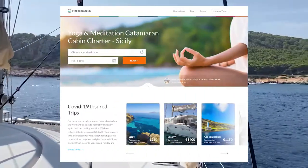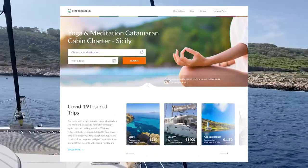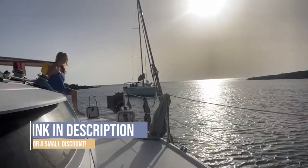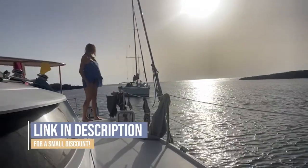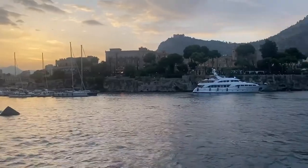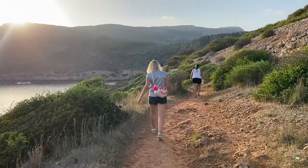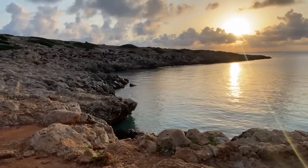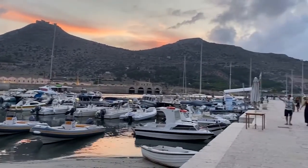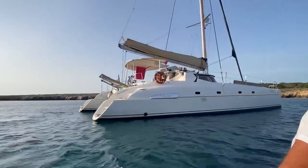If you're interested in an experience like this, I recommend going with InterSail Club. They are a wonderful company based here in Sicily and they have great prices and great trips. This trip started and ends in Palermo, it's seven nights, and it is going to three different islands. If you're interested in learning more about my actual seven days at sea in this catamaran, make sure to watch that video. So let's go ahead and get started with what to pack.